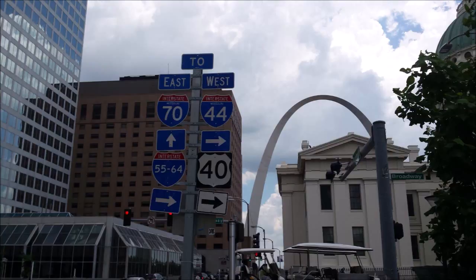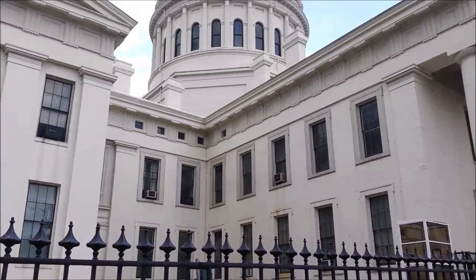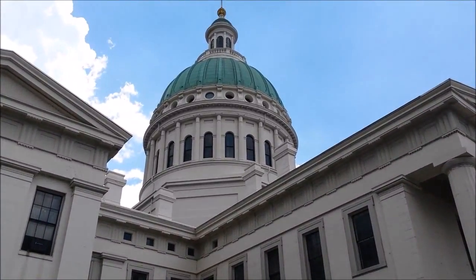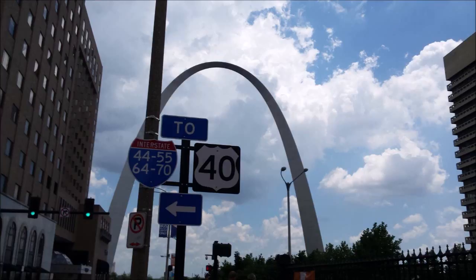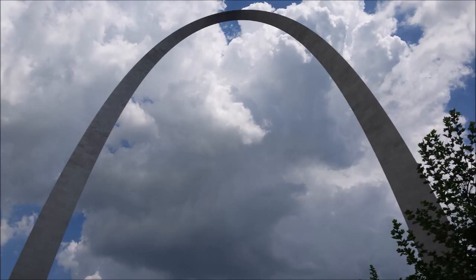You can get almost anywhere from here. It's a little bit out of my price range, but that would be a great lunch. But we're here to check out the Arch. Let's do that.